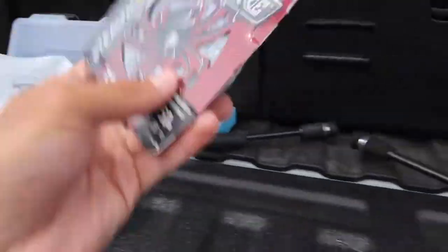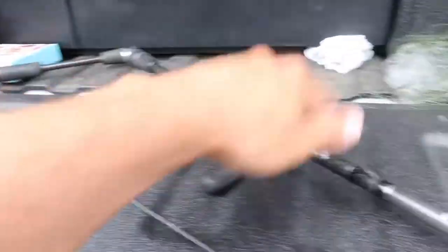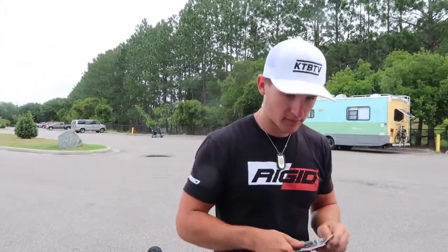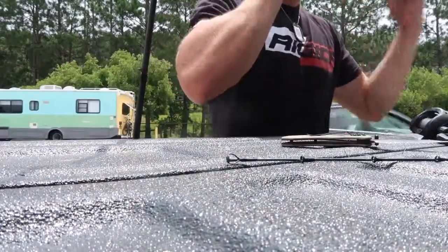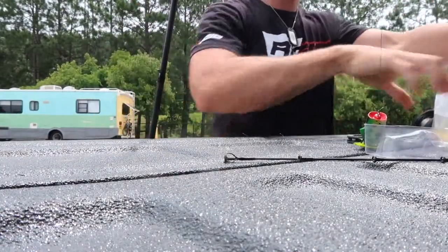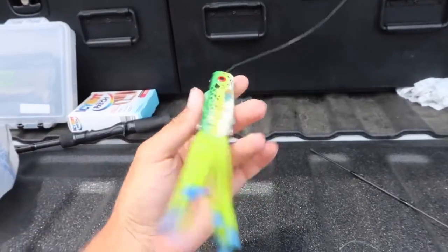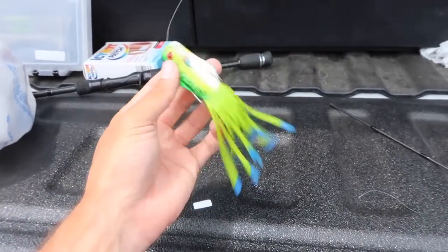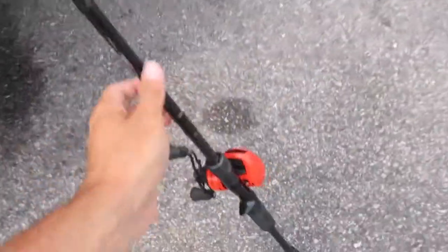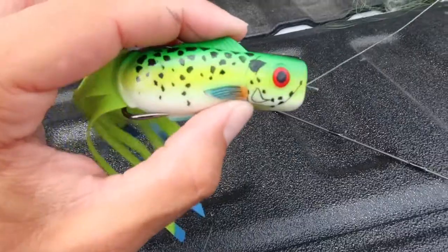Now we've got all the line off the reel, it's time to get the Seaguar Stealth Braid — 50-pound — spooled up on here. First I need to put this reel on the rod, which is a heavy action rod, by the way. Now it's time to rig up this weird looking frog. Look at this — that is a funky looking frog. It's supposed to be a perch, but it's still funky. We've got the reel spooled, it's on the new rod, and we are good to go.